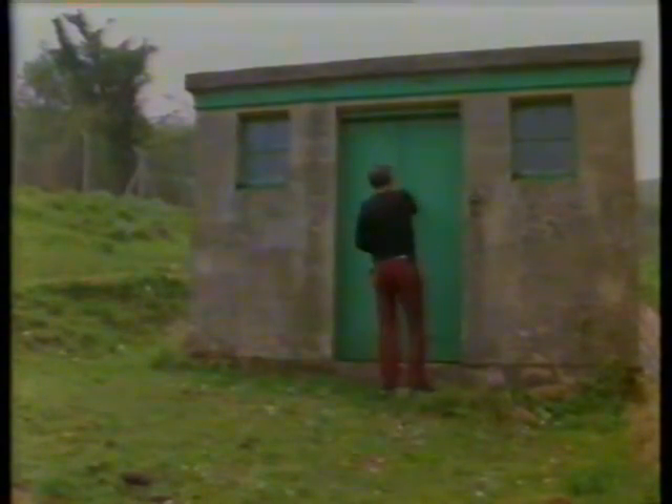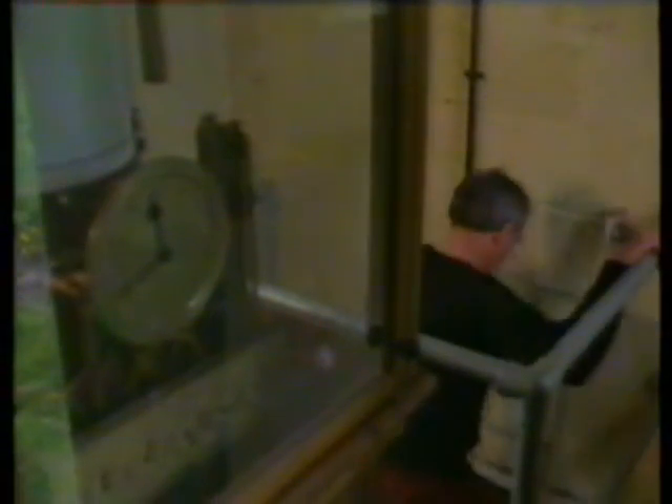Terry is a water sampler. He takes samples from reservoir outflows and the entire supply system. We take water so much for granted — we go to the tap, turn it, and drink it. It's only when we go abroad on holidays that we realise how safe our drinking water supply is back home, and it's only safe because it's monitored almost around the clock, 365 days a year, by some very dedicated people.